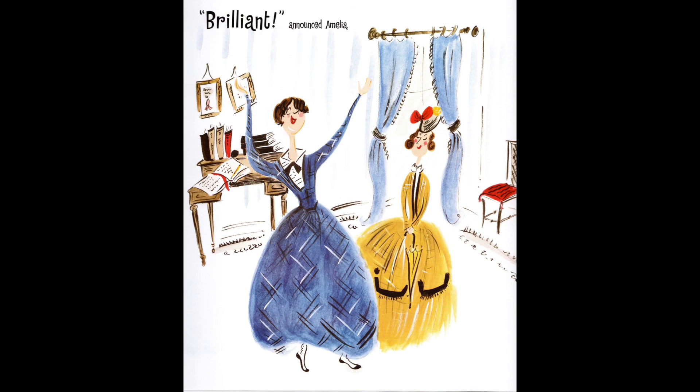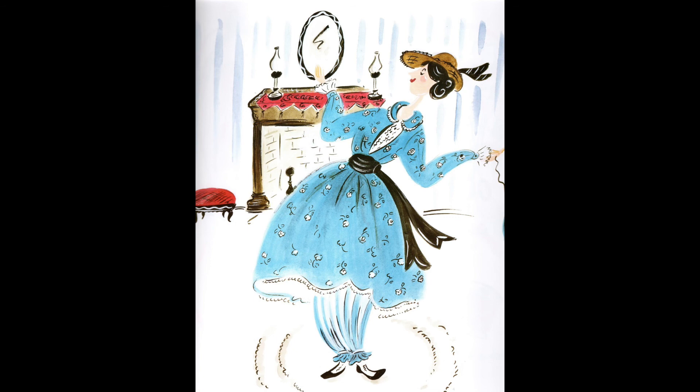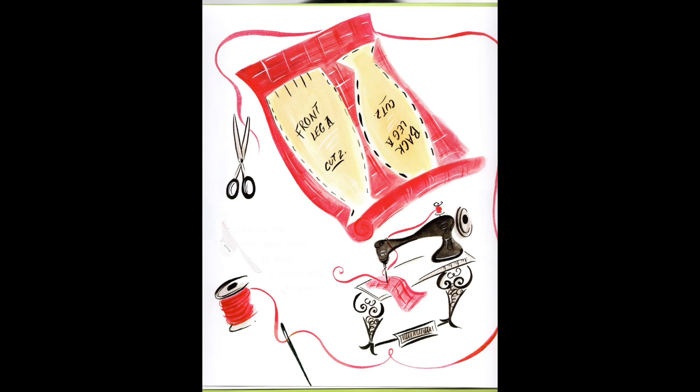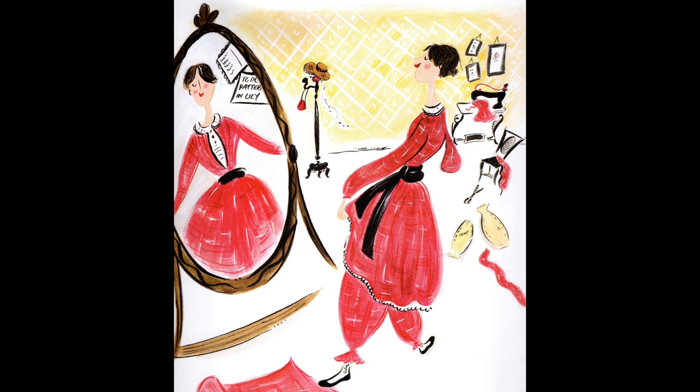Brilliant, said Amelia. Here's what Libby was wearing — it looks like a shorter dress with pants under it, which is what it was, but for those times it was crazy. Ladies did not ever wear pants. Amelia was so excited that she went right home and made a pattern so she would know how to cut material, and then she used her sewing machine and sewed a matching outfit for herself. Amelia Bloomer put on her new outfit, looked at herself, and she liked it. Then she decided to go out for a walk.